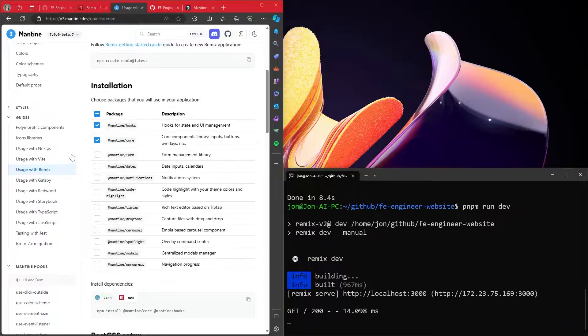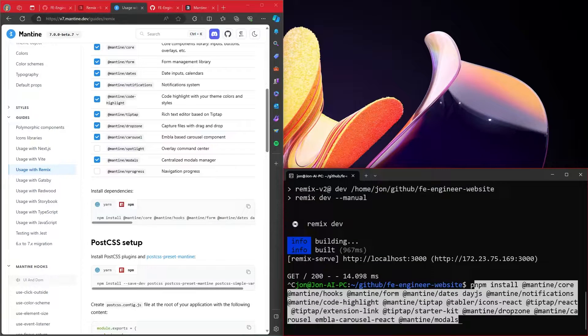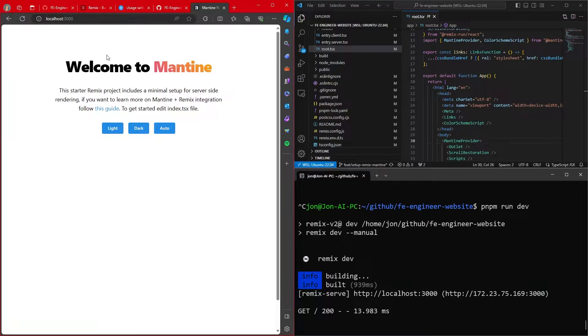On the Mantine page we're going to install hooks, core, form, dates, notifications, code highlight, tiptap maybe, dropzone, potentially carousel, and modals — I think those are the only ones I need. I'll install all of these dependencies. You can see that right out of the box this GitHub template builds us all of this. While it's by no means complex, it's all up and running — Mantine is in and Remix is up and running, and now we can push this up to the website.